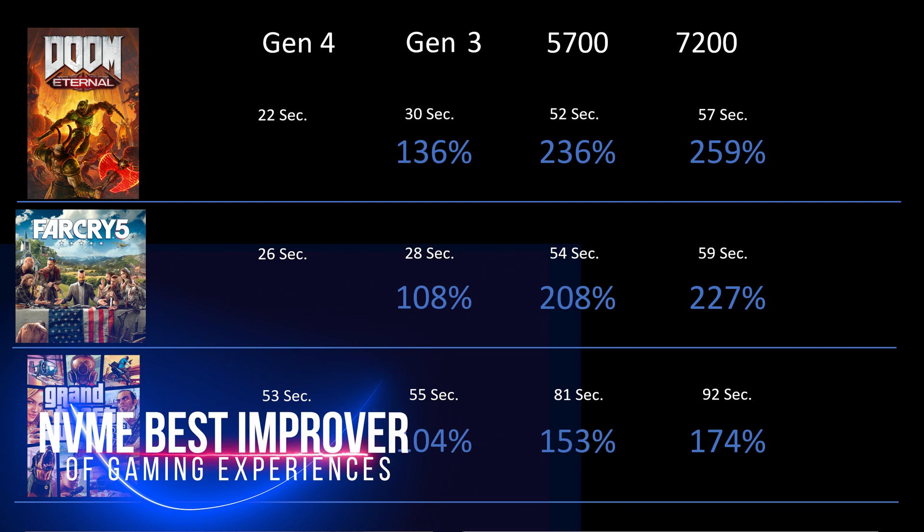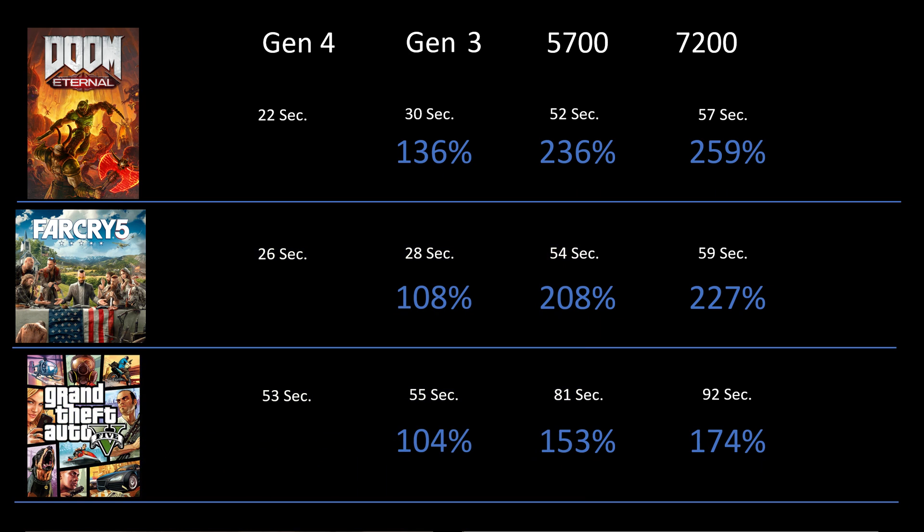Across the board, we can certainly see the Rocket 4 outperformed everything else. The Seagate was the best of the hard drives. The HGST fell behind in every single load element. The Gen 3 Toshiba drive certainly was an improvement, and that's ultimately the bottom line for me. NVMe is certainly a far superior storage methodology for not only your operating system, but also where you store your games. Having a fast drive is going to give you a better gaming experience.